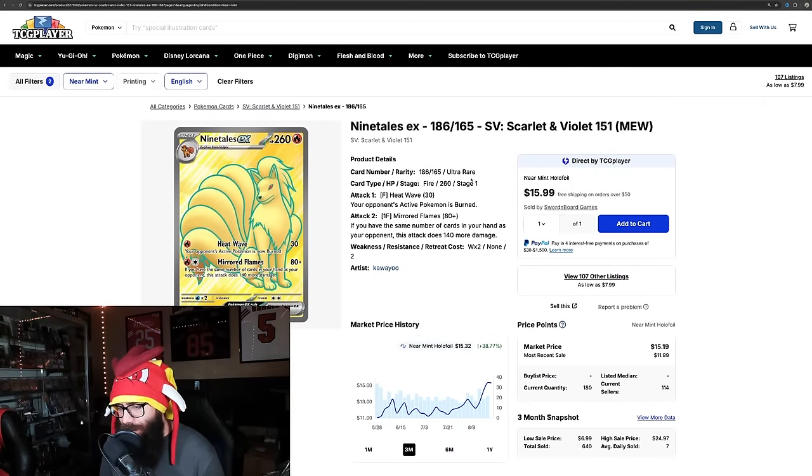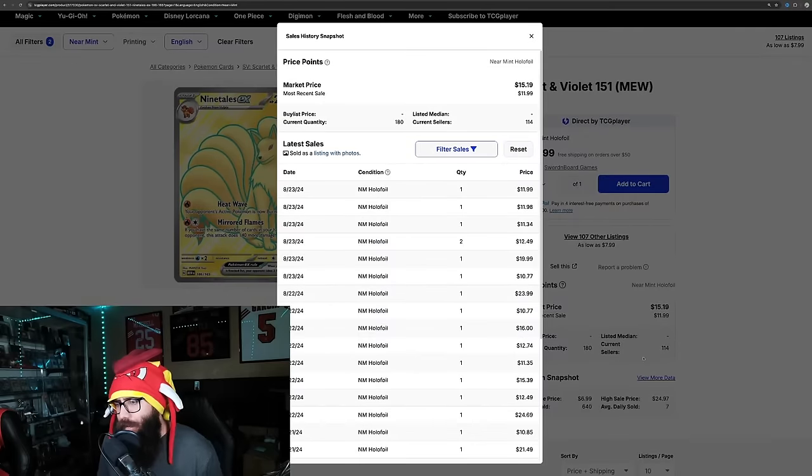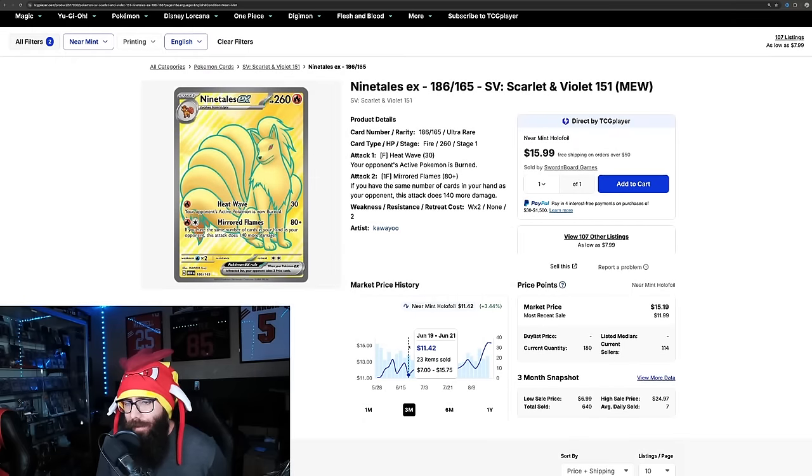Then you've got some cards like this — Ninetales, 38% on the three month and 25% on the one month. Cards are just jumping up all over the place. I don't know for sure if this is just buyouts or people needing them for their master sets — we don't know at this point.